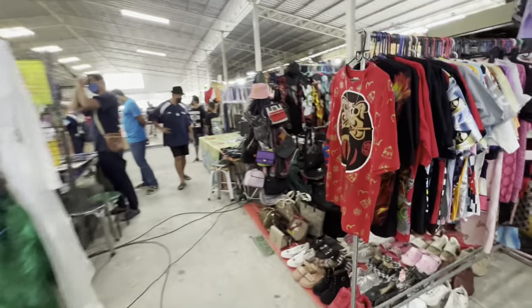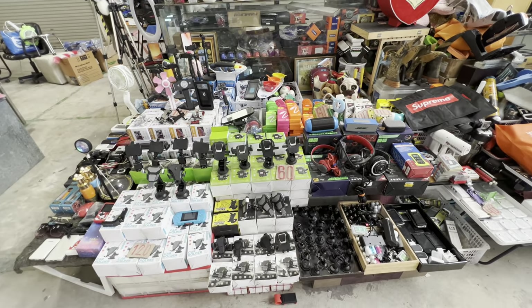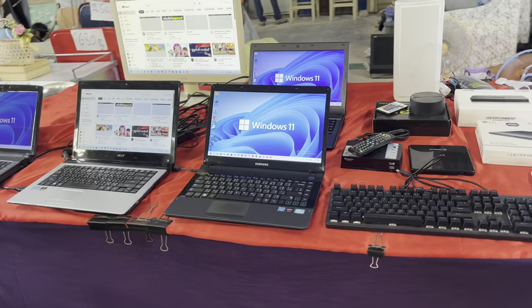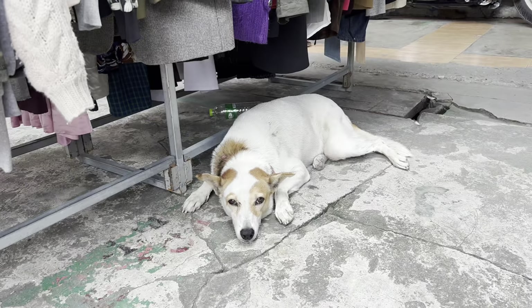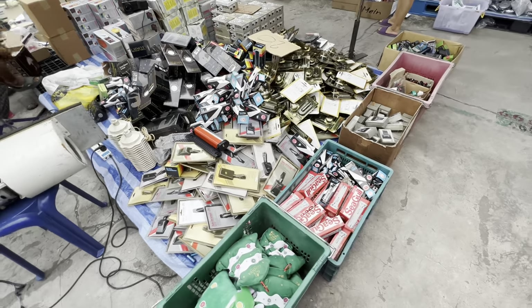If you're looking for used clothing or any kind of used stuff or even new stuff, this Pativakorn Market here is hands down the biggest market here in Bangkok. I'll put the link in the description below so make sure you check it out if you're into bargain hunting or just looking around. Vintage stuff — let's see what kind of stuff we got here.